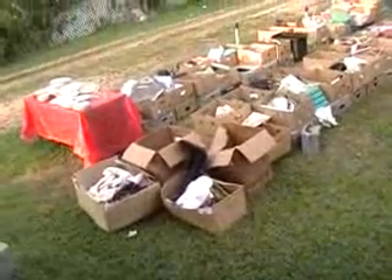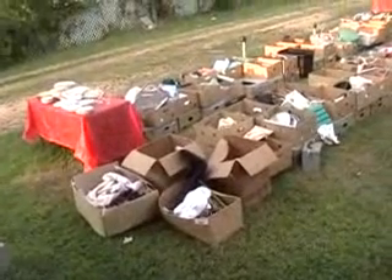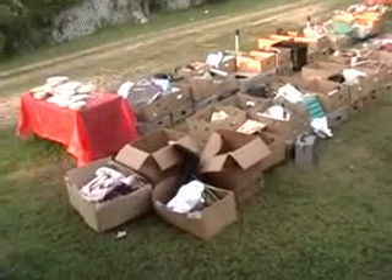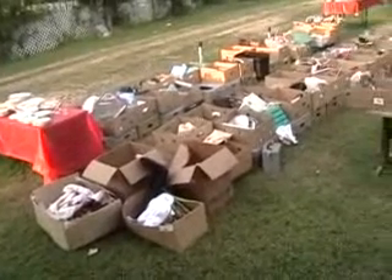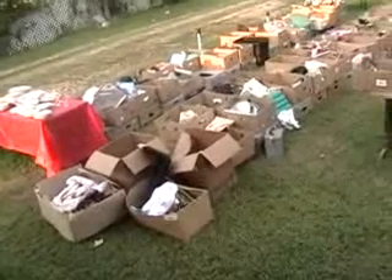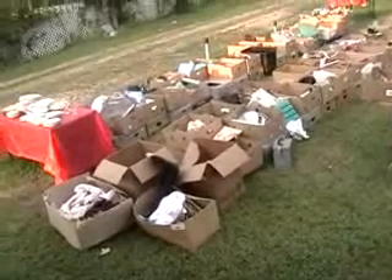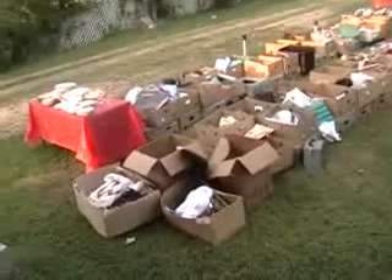Hey everybody, this is Scudder. I had promised a few people that I would do a video on the big yard sale I had this weekend. For those of you that don't know, I go to a lot of auctions and buy truckload deals, and then every year I have an annual everything's-25-cents sale where I sell every item for 25 cents.